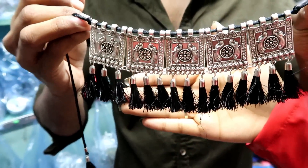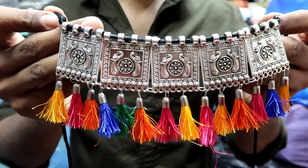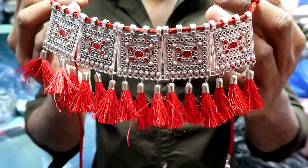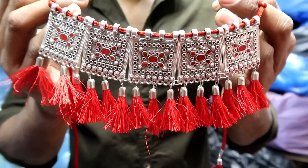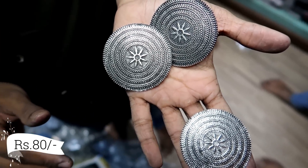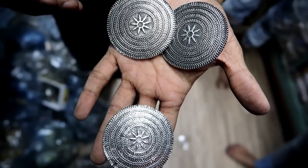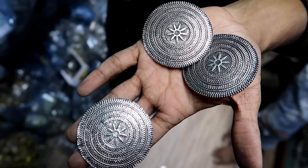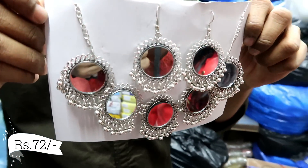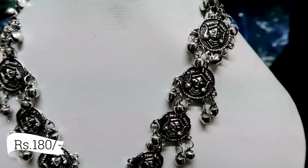This necklace is only 48 to 49 rupees. You will also get tassels, chains, mirrors, chokers, and a lot of necklace styles. You will also get sets here. This combo of an earring and finger ring is just 80 rupees, and this set of Durga Maa — finger ring, earring, and necklace — will be just 180 rupees.